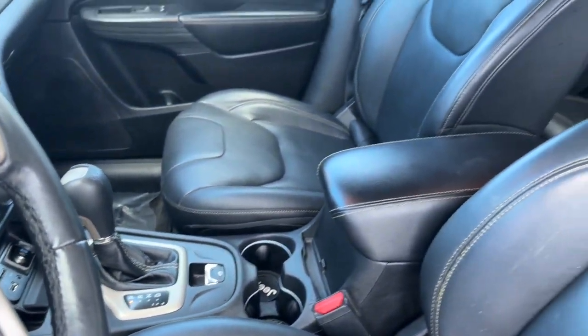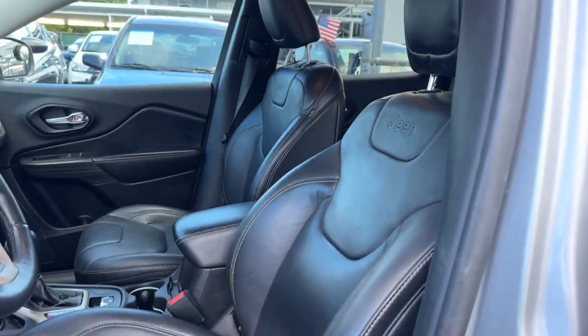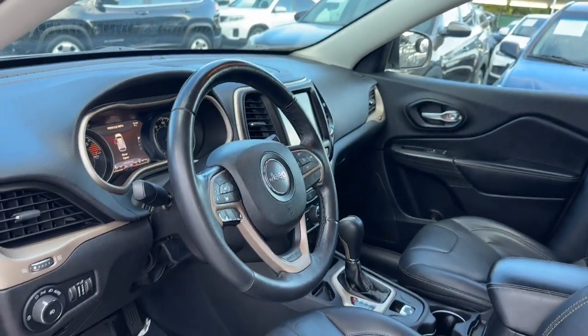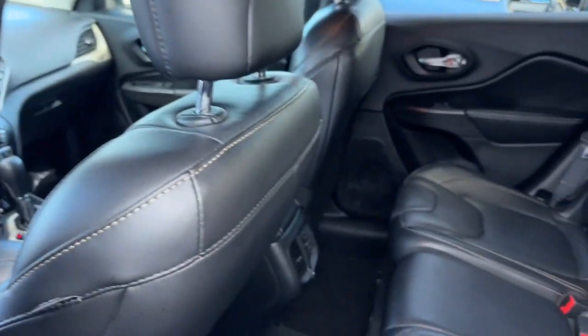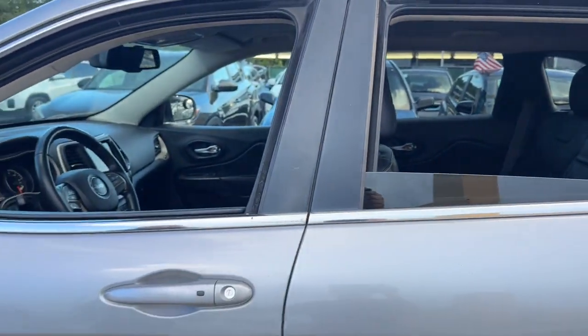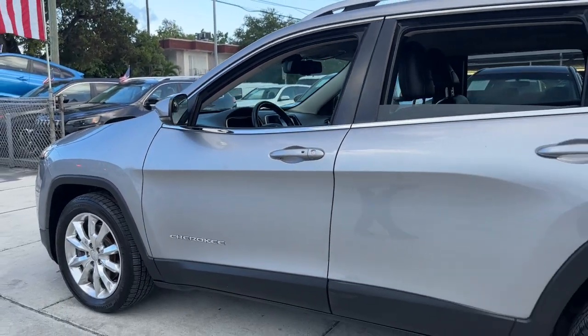These are just some of the great options this vehicle comes with: Heated Steering Wheel, Touchscreen Infotainment System, Keyless Entry, Fog Lamps, Premium Sound System, Heated Mirrors, Satellite Radio, Backup Camera, Electronic Stability Control, Aluminum Wheels.